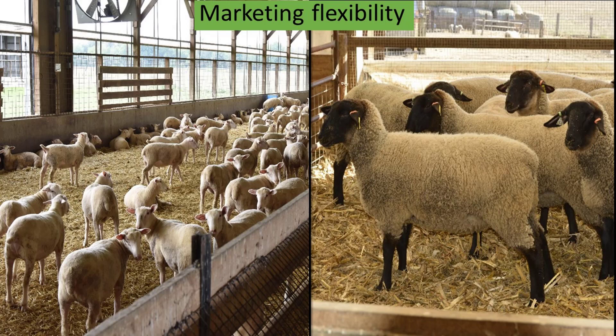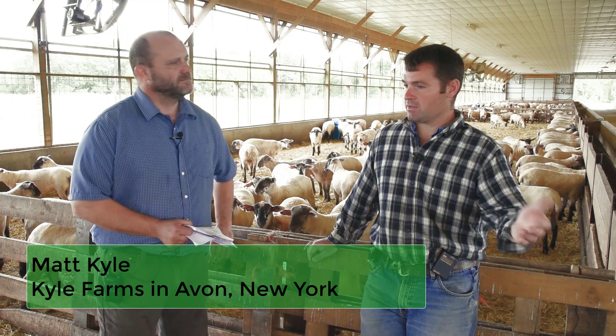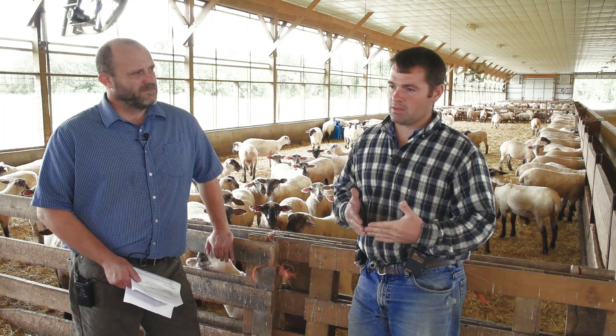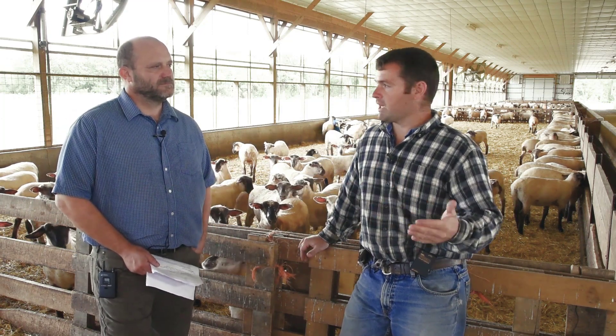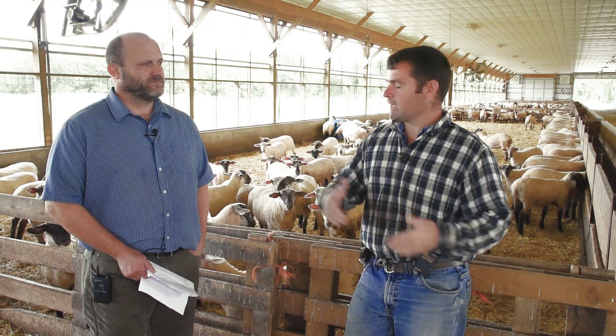Accelerated production also allows a lot of flexibility in marketing to hit the huge diversity of lamb markets that we see in the United States. We can sell that lamb the first day of weaning — if that lamb's 40 pounds, we do have markets for 40-pound lambs. What's really worked out great with lambing six times a year is the flexibility. We have outlets across the East Coast where we can sell lamb at any weight. That's the benefit of what we do.